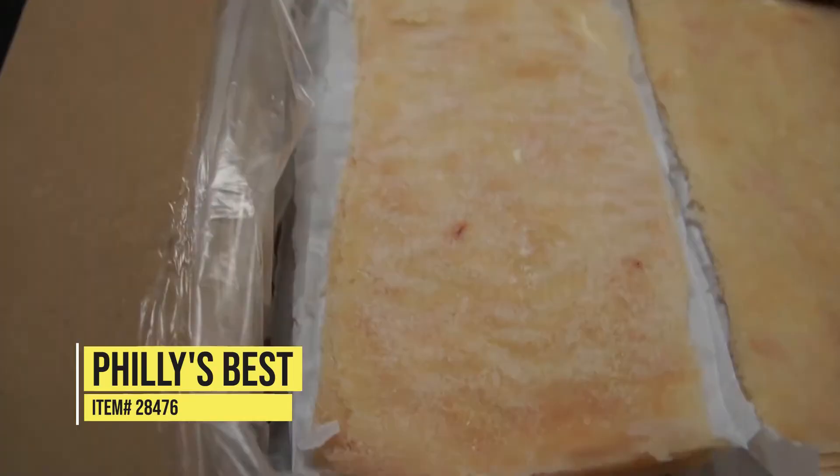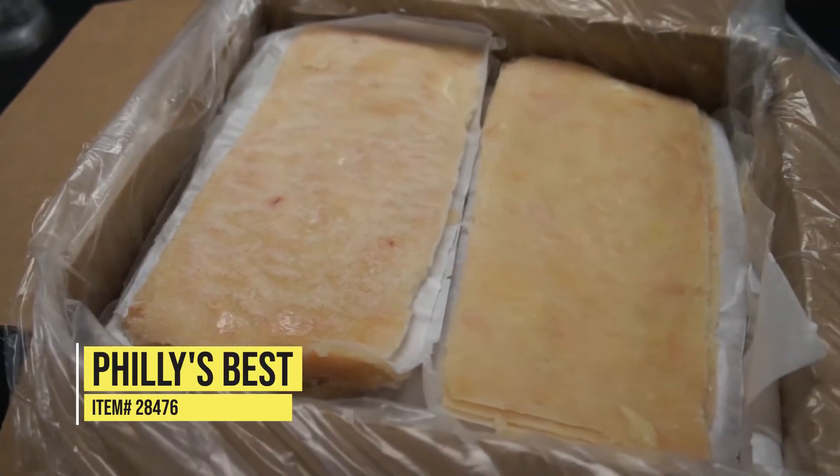Hello, I'm Greg Canode with AF Windlings Food Service, and I'm here to talk to you about a product that comes from Beyond the Bread. It is our Philly's Best Chicken Philly Steaks. Packed 40, 4 ounces in a case, it's item number 28476.